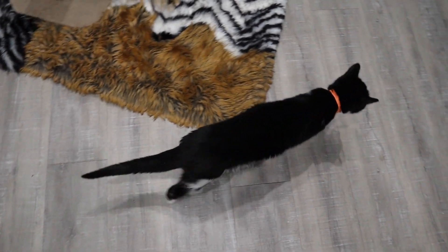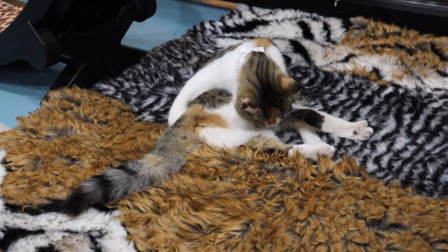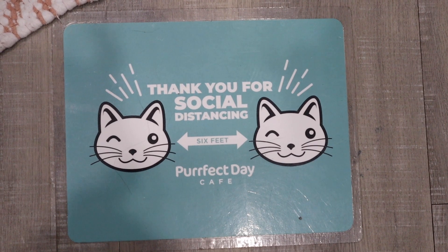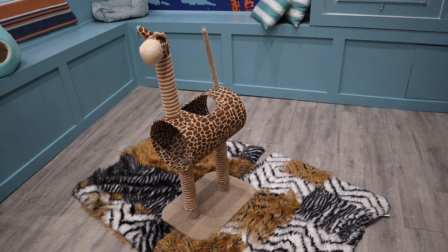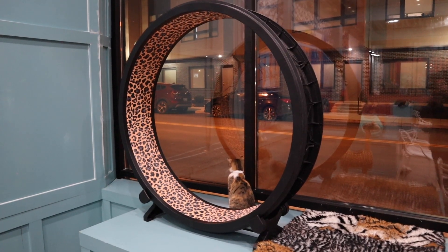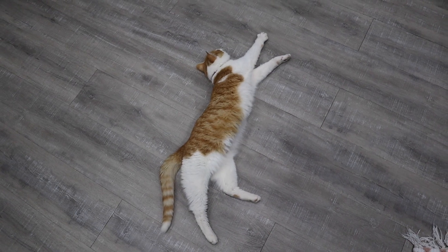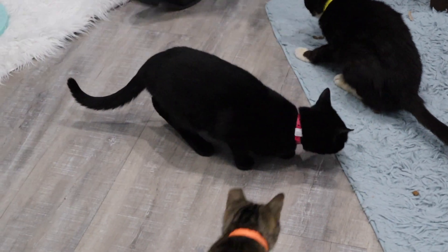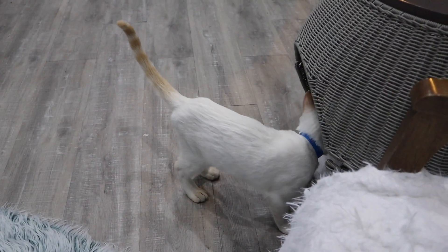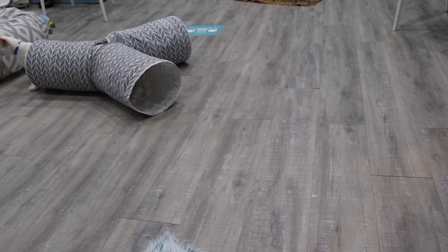Apparently dogs like cat TV as well! I just realized there are three cats in there — and I bet they're warm. They have lots of enrichment for the cats to keep them well exercised and happy. And that's Latte — I'll see you next time!